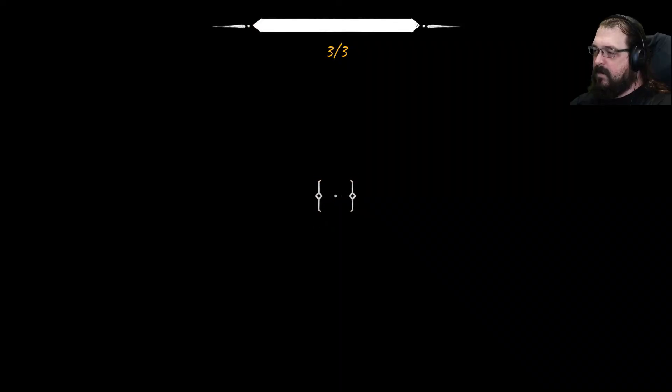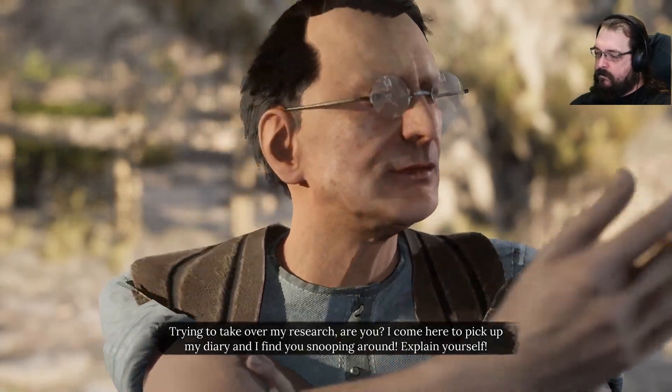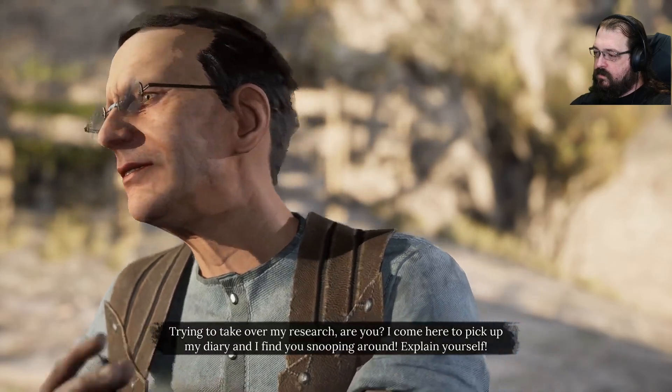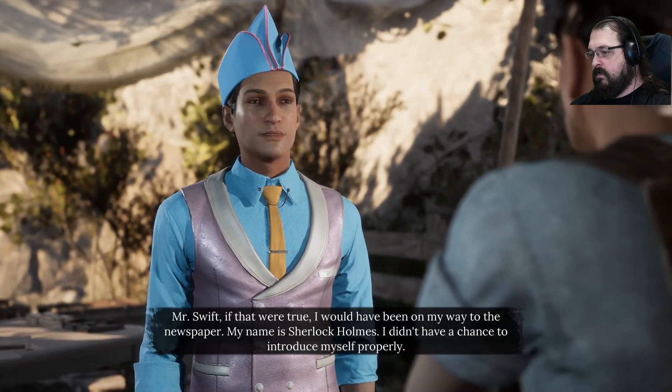He even lacks the imagination to build something beautiful. Ivory baths. The mundanity. I must think lest invaluable history be buried by the inconsequential. What do you think you're doing? I'm looking at your stuff. Trying to take over my research, are you? I come here to pick up my diary and I find you snooping around. Explain yourself. Mr. Swift, if that were true, I would have been on my way to the newspaper.